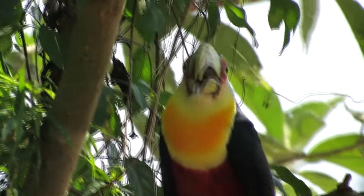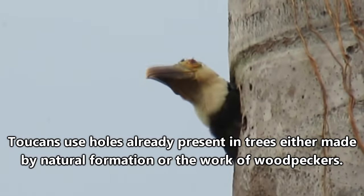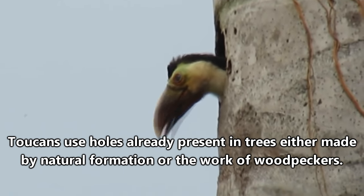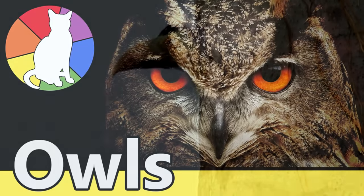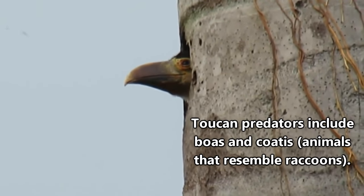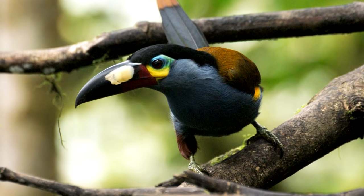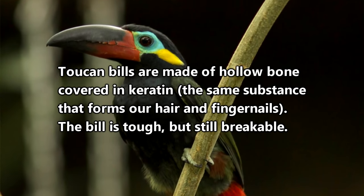Toucans have been observed tossing bits of fruit back and forth in what could be a mating ritual. When they do win the affections of another bird, they will find a cavity in a tree and the female will lay anywhere from one to five white eggs. If they can, toucans will use the same tree over and over as a nest site. The determining factor of toucan populations in a single area doesn't necessarily rest on predators, but on the number of available nesting sites. Toucans don't really excavate their own nests, so they depend heavily on holes that are made in trees.